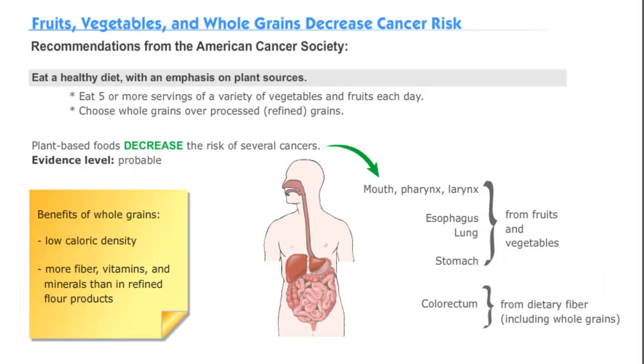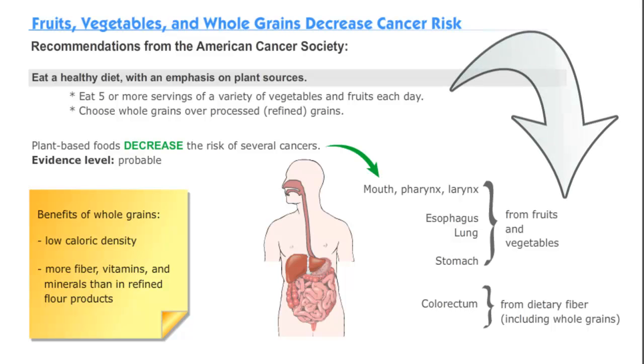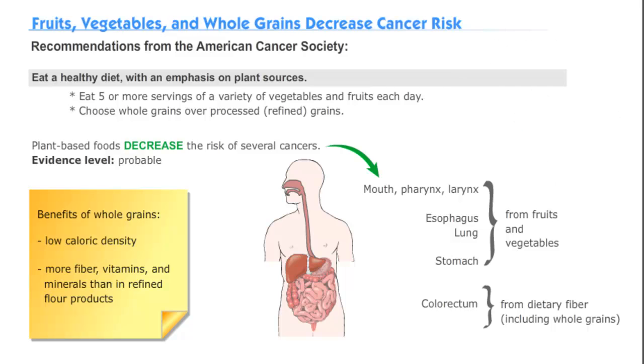Plant-based foods decrease the risk of several cancers. Take a look at the body and note what types of cancers are less common with higher consumption of fruits and vegetables. Also, don't forget to use whole grains, which can offer more fiber, minerals, and other beneficial compounds than their refined flour counterparts.